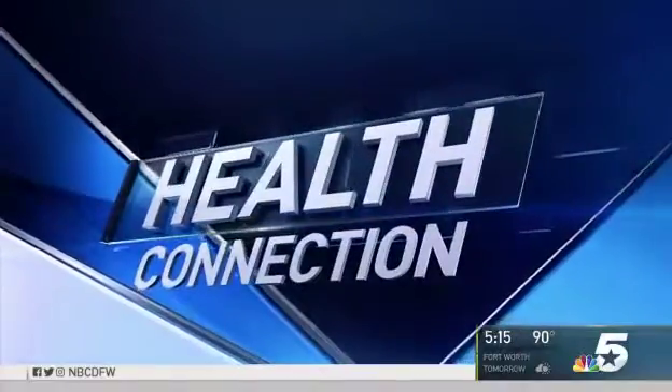Lip enhancement is the hottest plastic surgery trend right now, and the American Society of Plastic Surgeons says a record number of Americans underwent lip augmentation procedures last year. A new lip filler has just hit the market, and our medical reporter Bianca Castro is here with a preview for us.